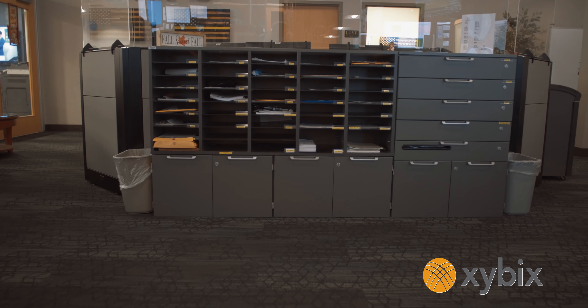Hi, my name is Kelly Smith. I'm the Vice President of Field Operations with Zybex Systems and we're here at Overland Park Police Department's dispatch center. I want to talk to you about some of the custom features that we did for Overland Park and what led us to doing the custom features that they were asking for.